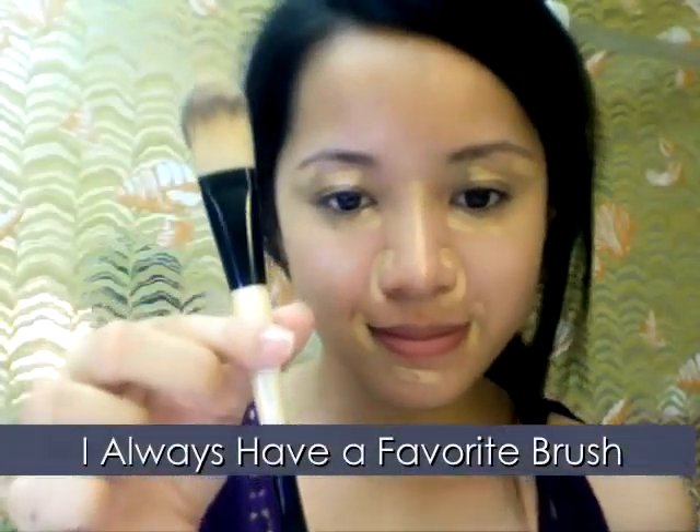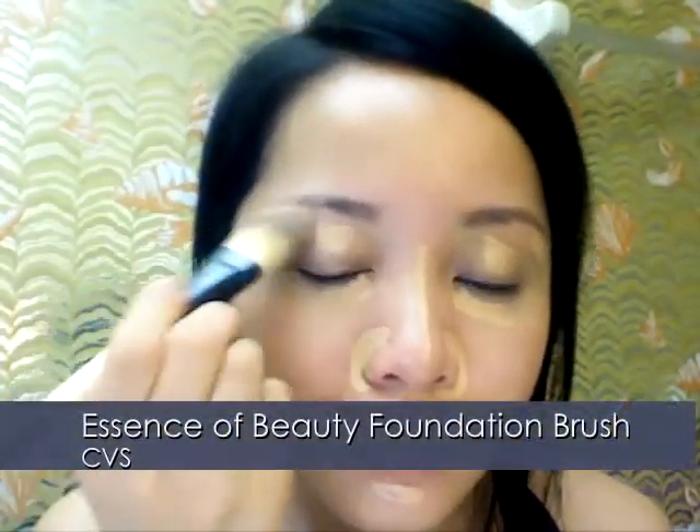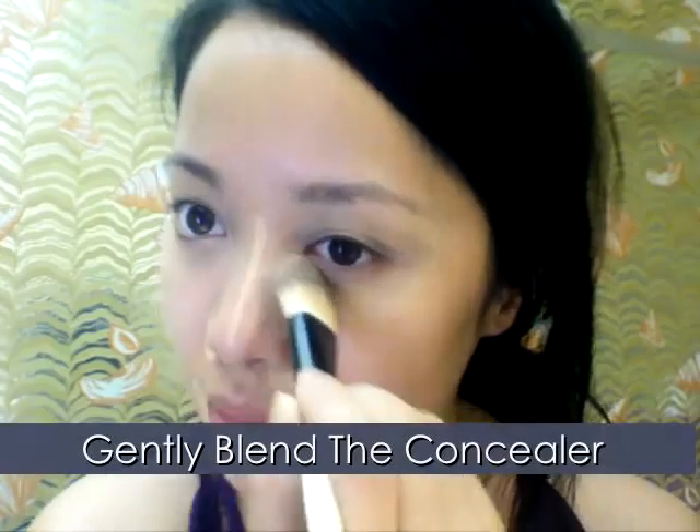I have a lot of brushes, but I always seem to favor this one the most — the Essence of Beauty Brush. What's funny is that it's the cheapest of the bunch. Blend the concealer.